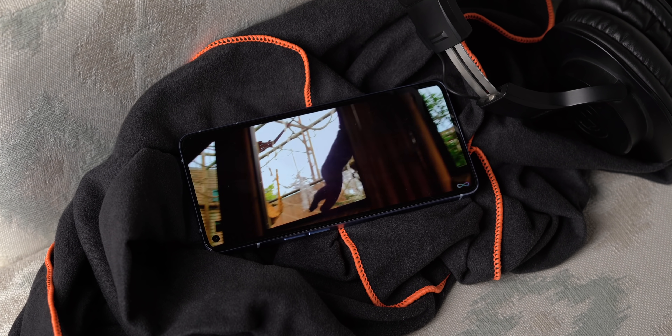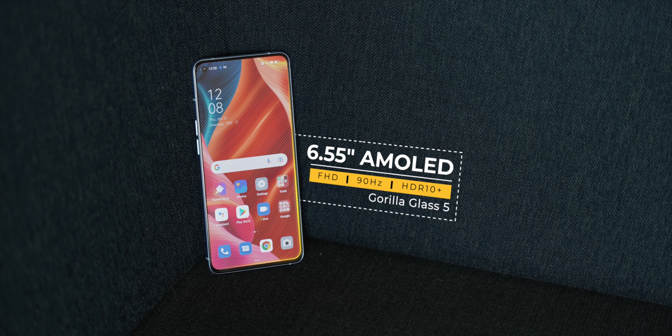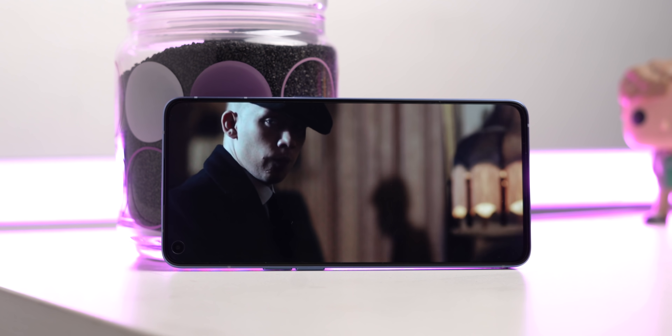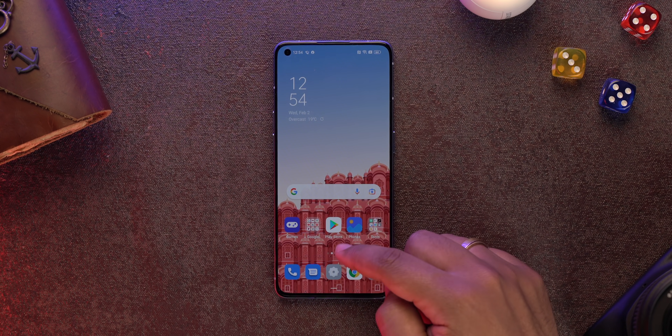The display is also pretty nice. There's no weird chin here — the bezels are unified — and the display quality is vibrant and sharp, as you'd expect from an AMOLED panel. 120Hz would have been nice, but 90Hz feels smooth too.